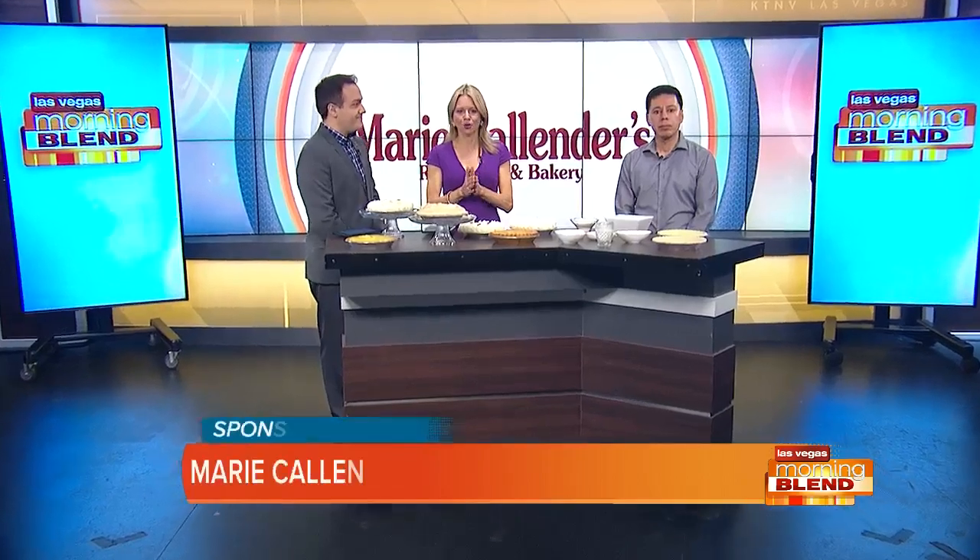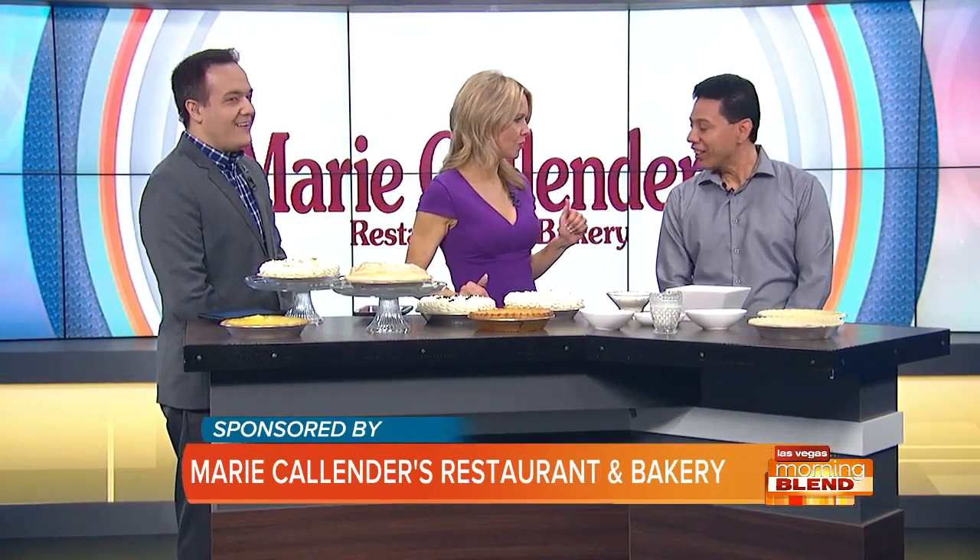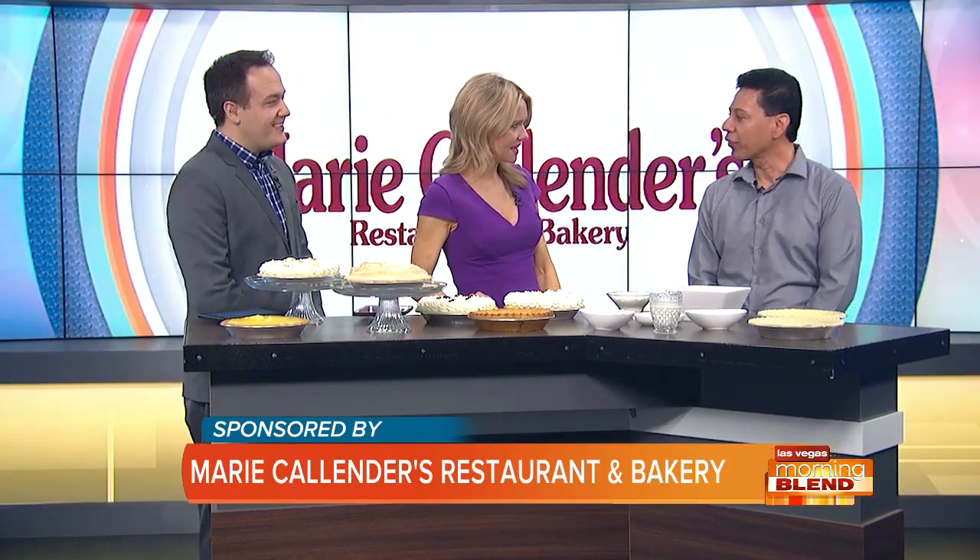Angel Garcia is back — he's the operations manager for Marie Calendars Restaurant and Bakery. It smells so good. Bring in the beautiful pies, Angel. Welcome back. Thank you for having me.